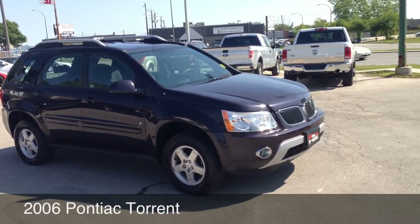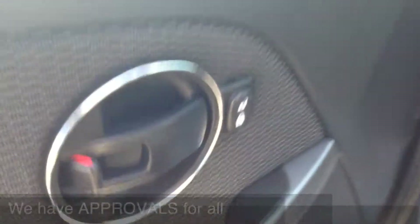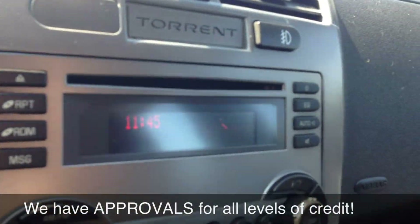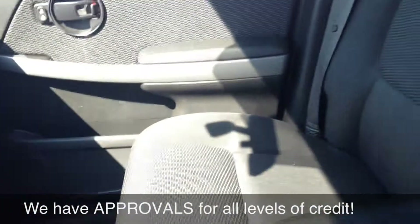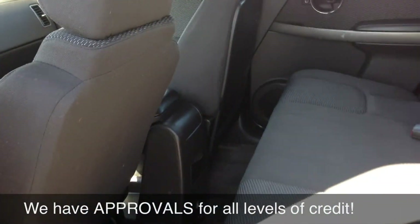I'll now show you around the inside. The vehicle does come equipped with power locks. The mirrors and windows are right here. There is a CD player, the seats are in great condition — cloth — and there are tons of space in the back. These seats do fold down with the easy snap of your hand.